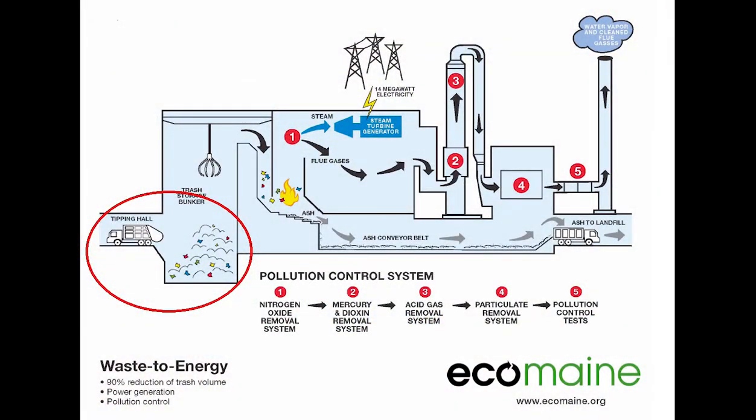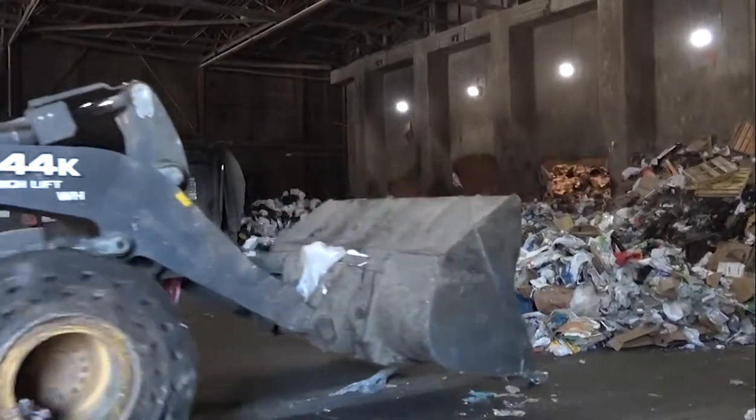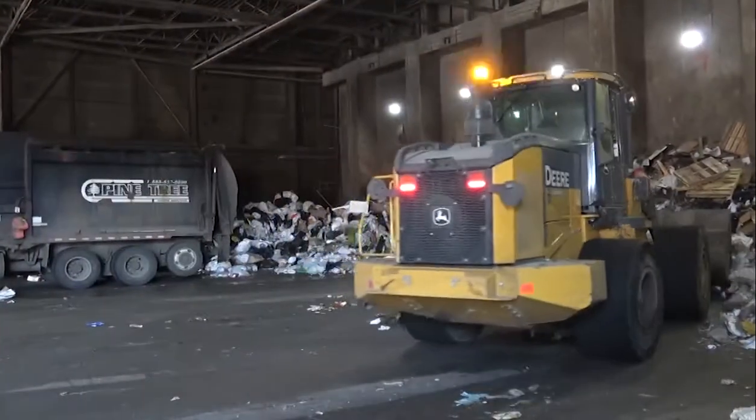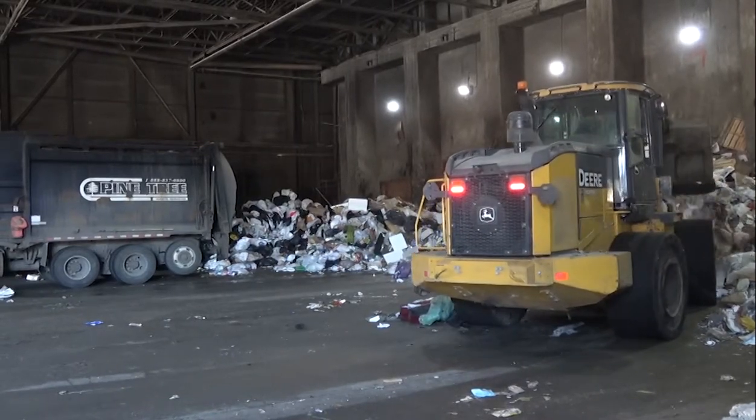The journey of trash turning into electricity really begins once the trash is dumped onto the floor. Our front loader pushes the garbage through the open bay doors into the trash bunker — a giant room of trash. We are a mass burning facility, which means all waste is processed as garbage and no sorting occurs.